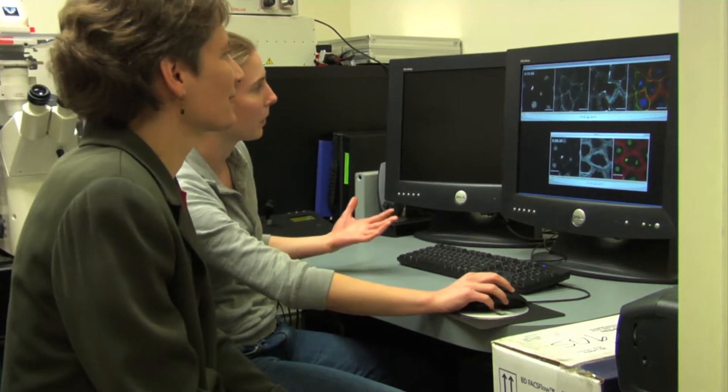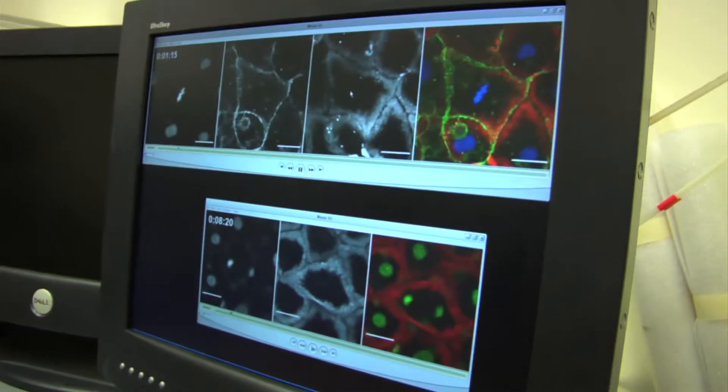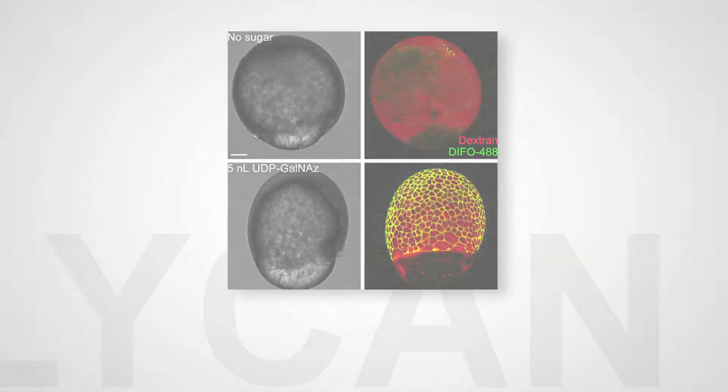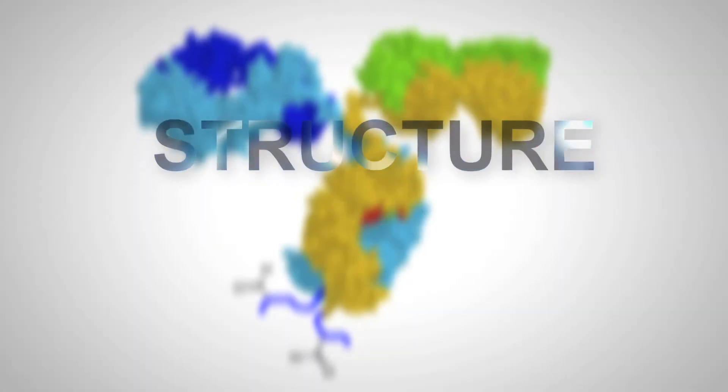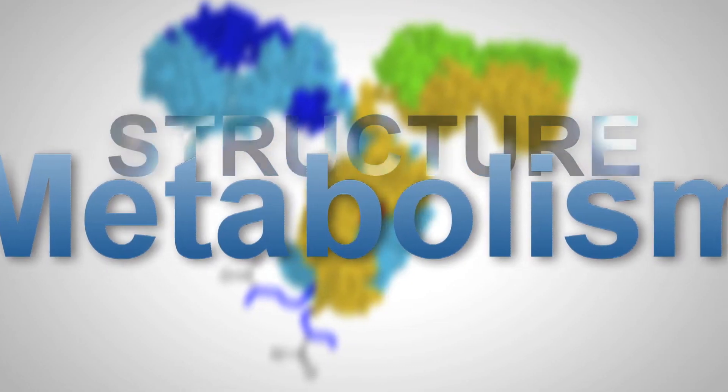Bertozzi's inventions have focused on cells and specifically the glycans, or sugars, that cover the surfaces of cells and mediate cell-to-cell communication. The way that we visualize sugars, the way that we image them, is we slip a little chemical functional group into their structure using metabolism. And if the chemical modification is subtle enough, those modified sugars are eaten up by the cells and incorporated into the cell surface sugar molecules.